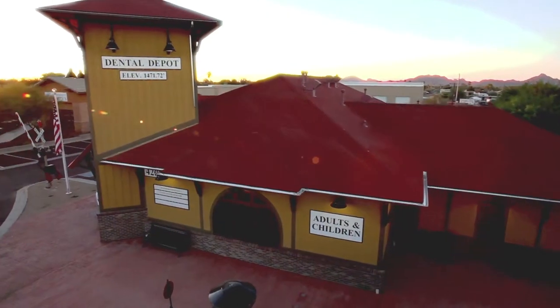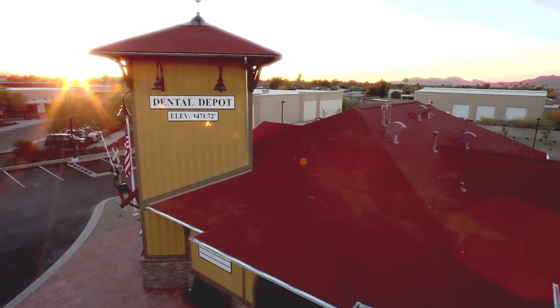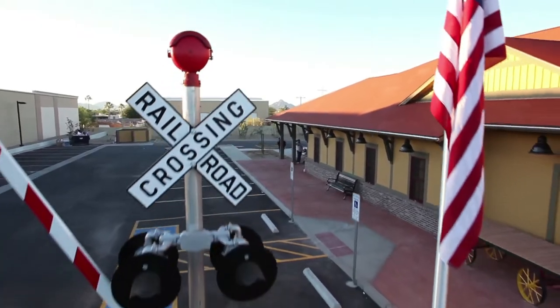Thank you for joining us today with our latest edition of the See-Through Connection. We're here today at the Dental Depot. It was a ground-up project. We're really excited about this Tinture Dental Clinic that we just built. Thank you and I hope you enjoy.